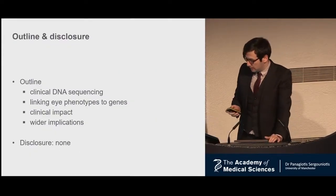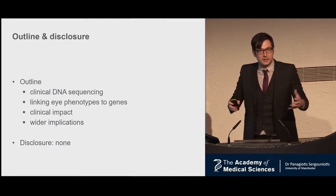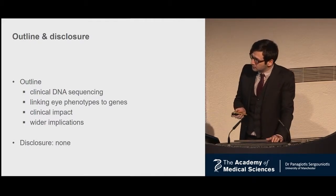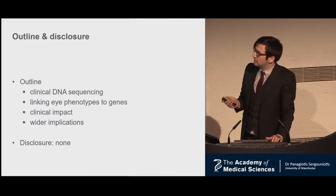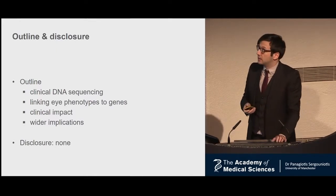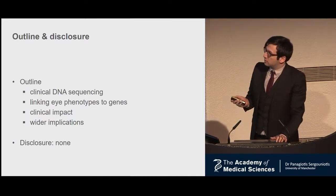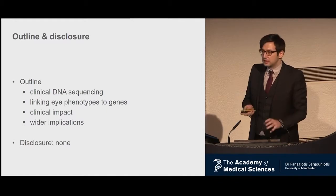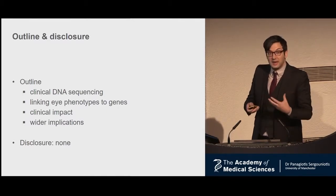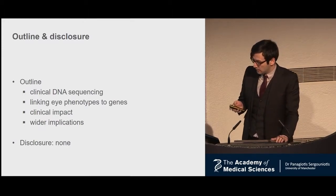This is a brief outline of the talk. First, I'm going to talk about the exciting development in the ever-evolving field of clinical DNA sequencing. I'll talk about how these technologies have helped us understand why some of our patients get visual impairment, and then how we merge all these mechanistic insights to produce some clinical impact and improve diagnosis in our patients. I'll finish with some wider implications.